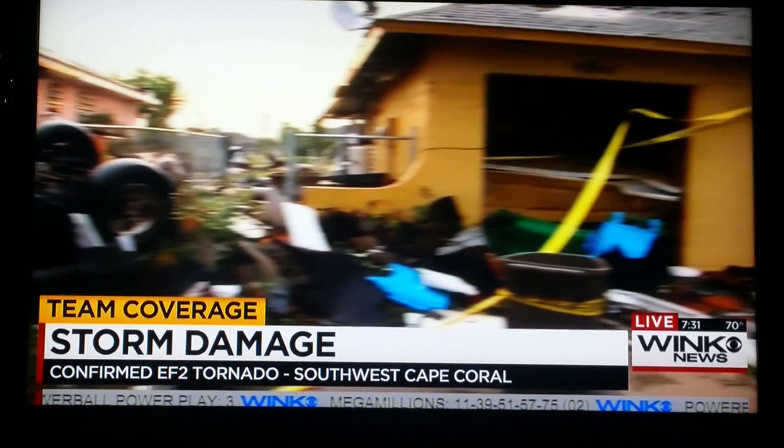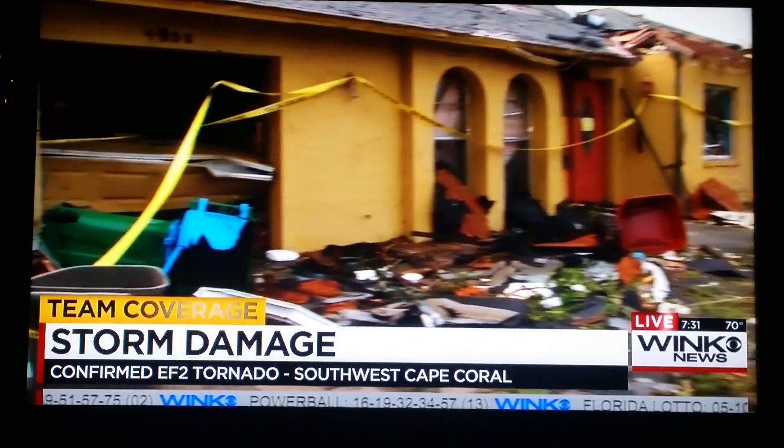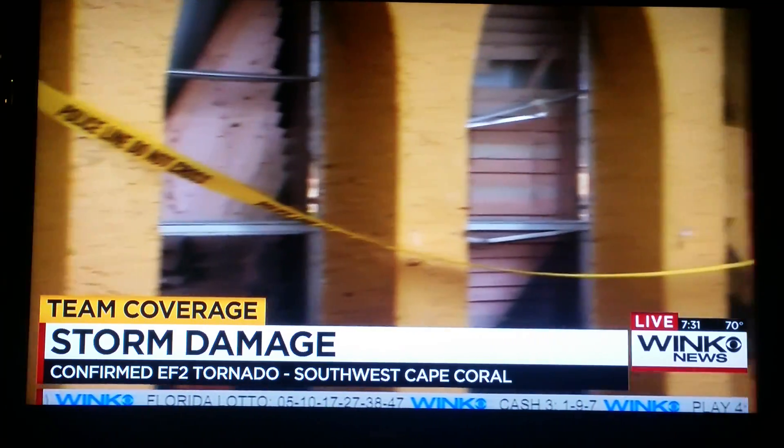If you look at this house that we're live in front of, it's just destroyed. The roof is off. The walls have blown out. About five people were taking shelter in this home, some of them small children, and thankfully they were all able to make it out okay.